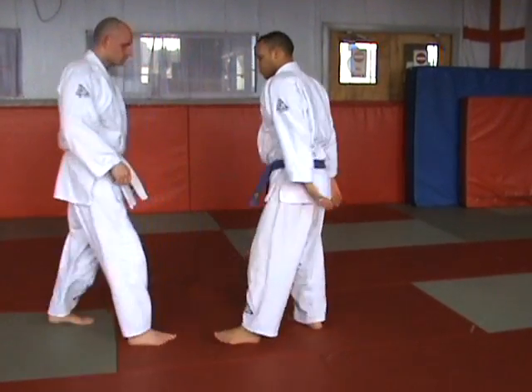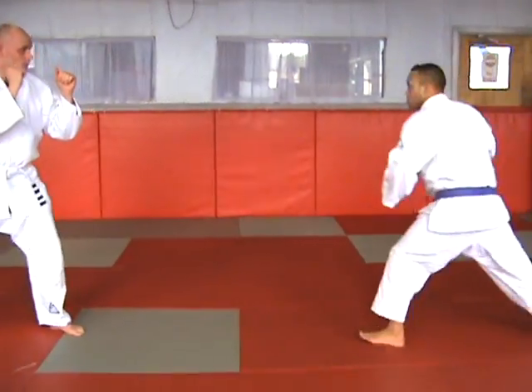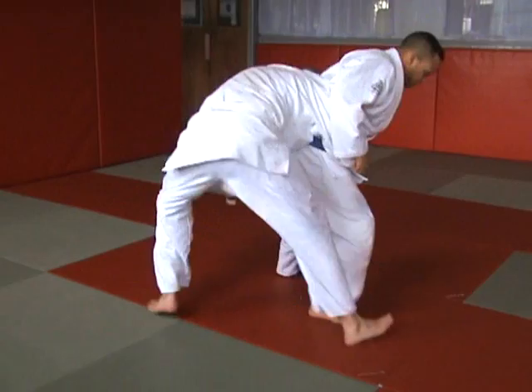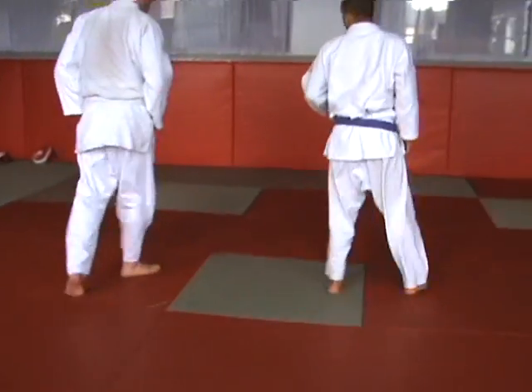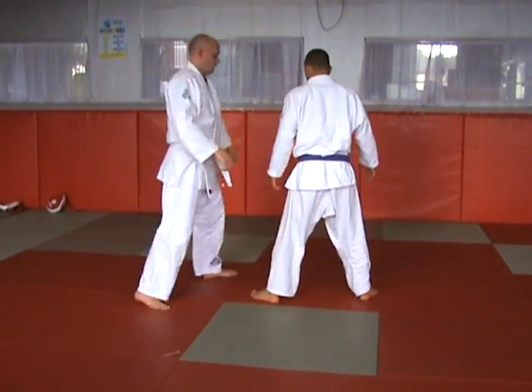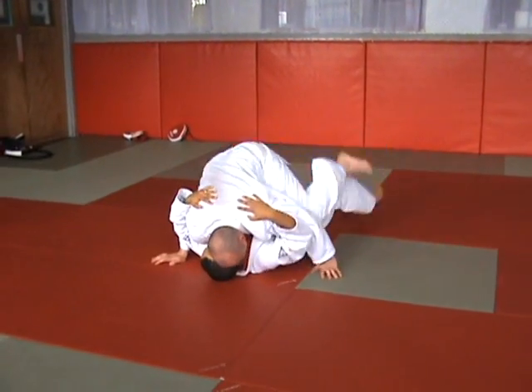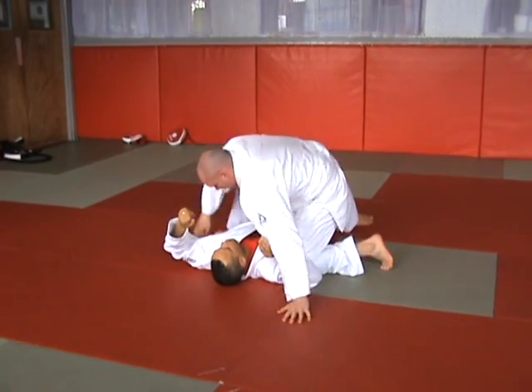Hammer fist punch defence. Leg hook takedown. Body fold takedown.